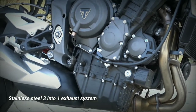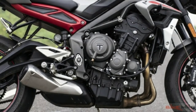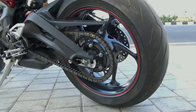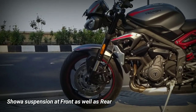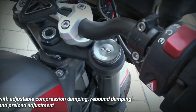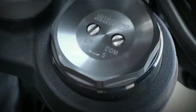The exhaust system is a three-into-one low single-sided stainless steel silencer, which is not loud at lower RPMs, but rev it higher and you will be surprised by how beautiful it sounds. The swingarm is a twin-sided cast aluminum alloy, and the bike runs on 17-inch front and rear wheels. It has 41 mm upside-down separate-function big-piston forks at the front with adjustable compression damping, rebound damping, and preload adjustment.